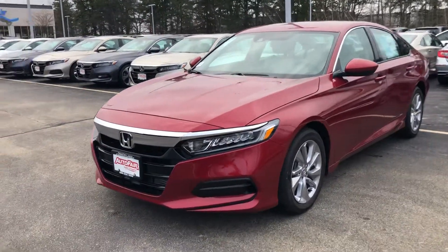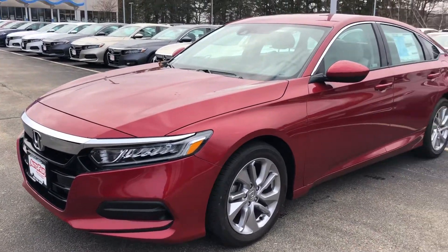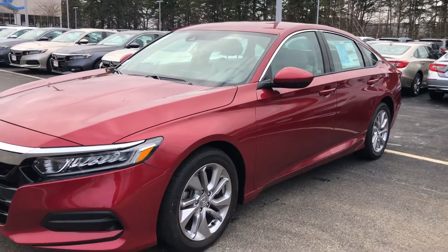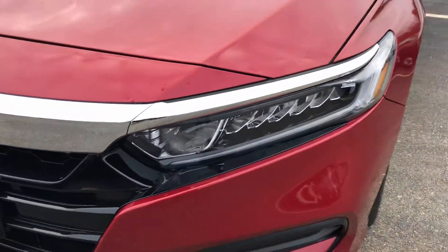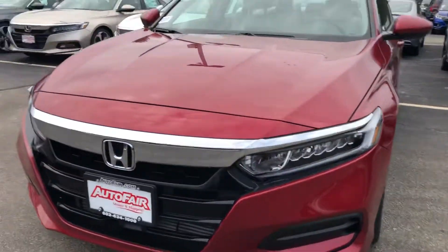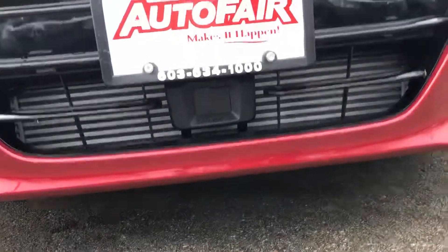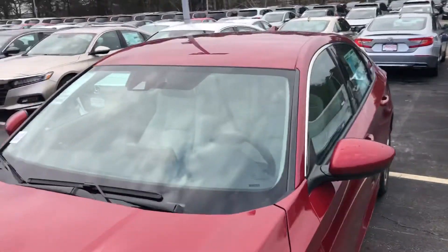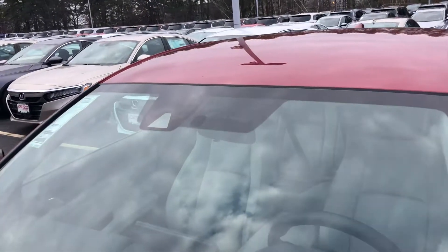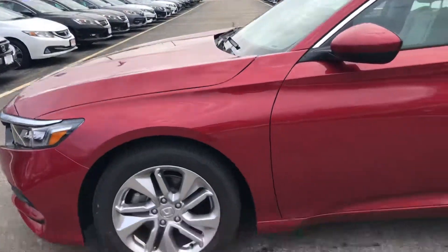Hello Union Q, this is Keith from Auto Fair Honda. I just want to give you a brief walk around the 2018 Honda Accord LX that you inquired about. You have your LED headlights with your LED daytime running strip, your radar system right underneath the license plate, and above the windshield there is a camera integrated right into the windshield — that is for the sensing features.